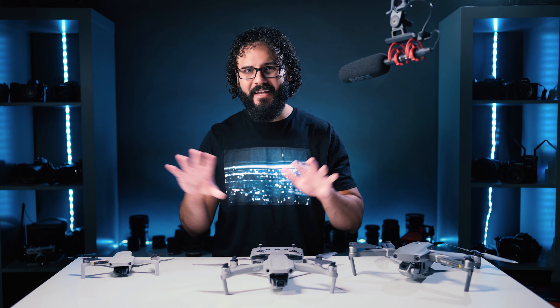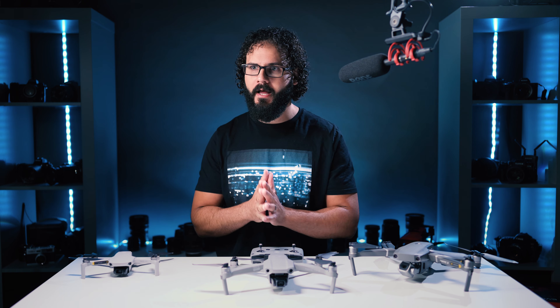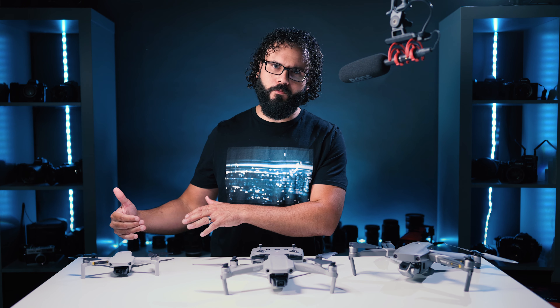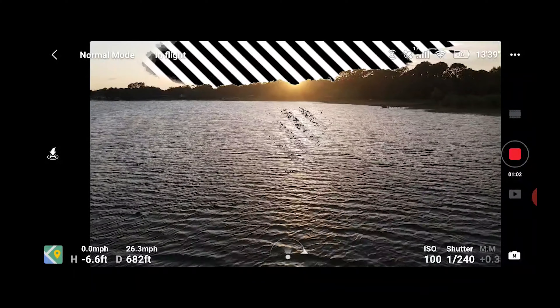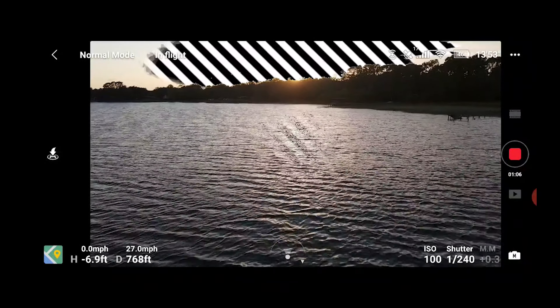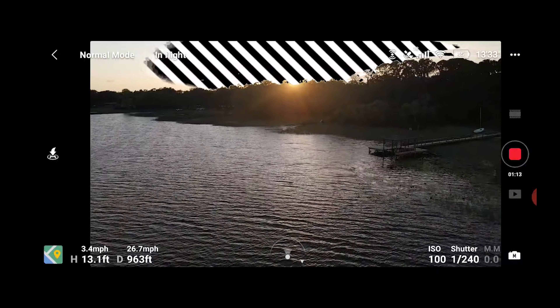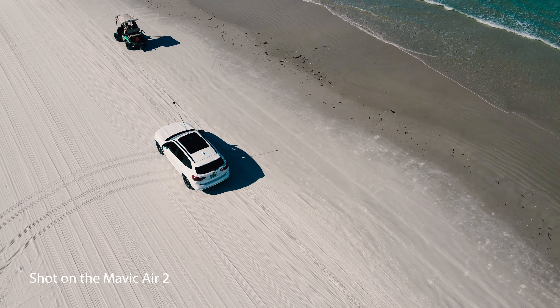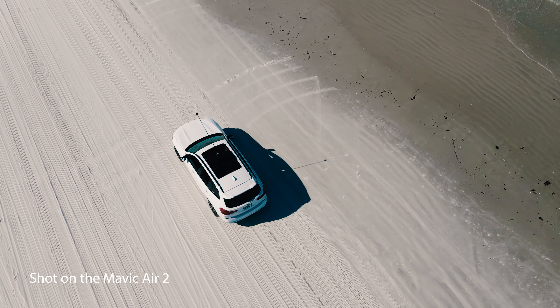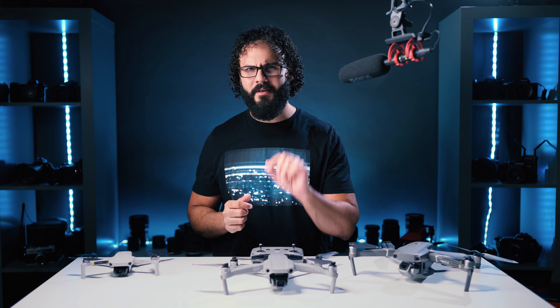Being larger also means the Air 2 performs better in windy conditions — it has much more control and is much faster as well. If you're looking for something that works in any condition, this will do a much better job than the Mini. You're also going to see a massive difference in range. The Mini uses Wi-Fi technology and is much more susceptible to signal loss, while the Air 2 uses OcuSync, making it almost impossible to get signal interference. This means you can reliably fly to a beach or mountain range further and faster without risk of losing the drone.